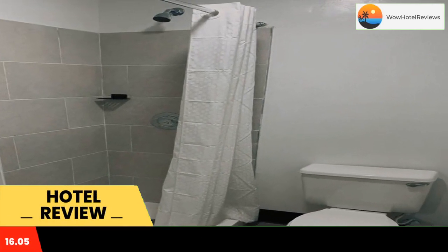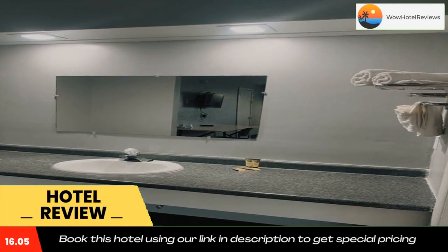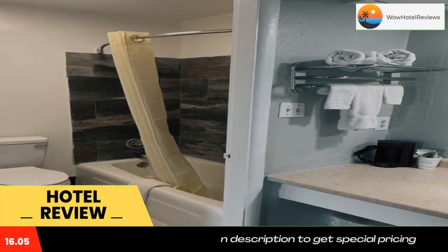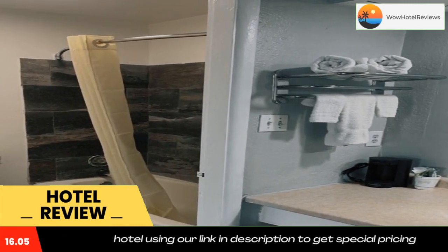Royalin is located in Elizabethtown, 3.2 miles from Elizabethtown City Park and 1.6 miles from Hardin County History Museum. This three-star hotel offers room service, a 24-hour front desk, and free Wi-Fi. The hotel has family rooms.